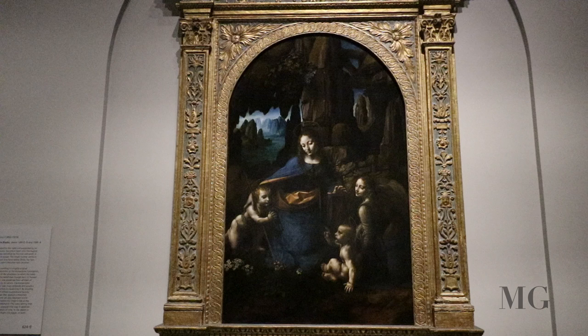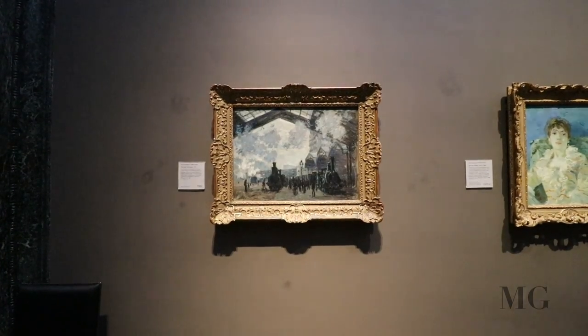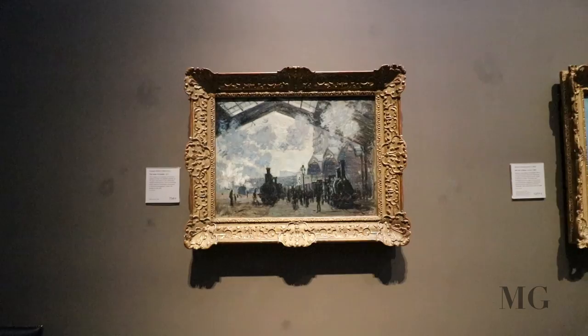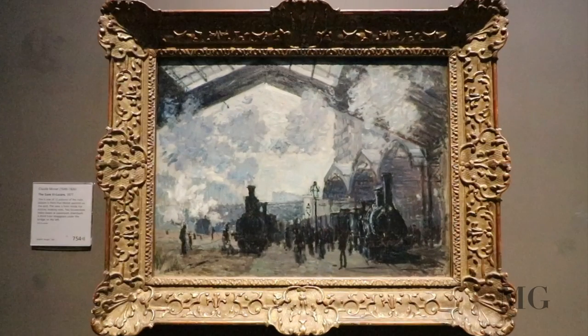Coming in at the top spot, Claude Monet, the Gare Saint-Lazare. This is one of the 12 series that Monet painted on the spot. Two steam trains are in the station while the passengers are going down.